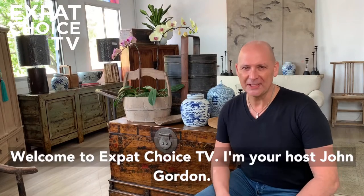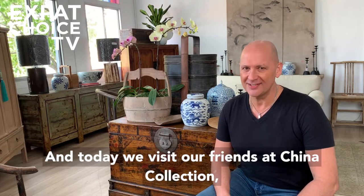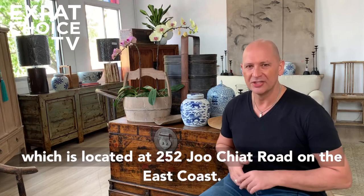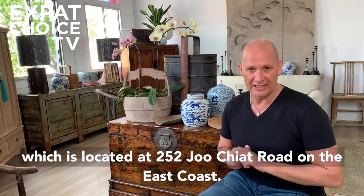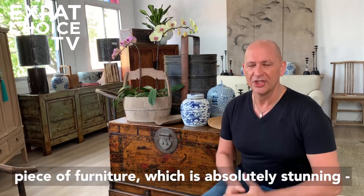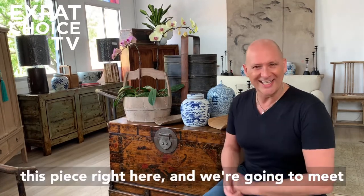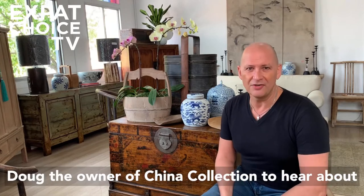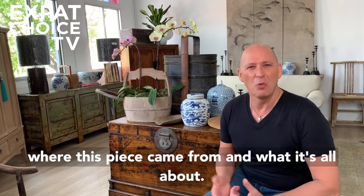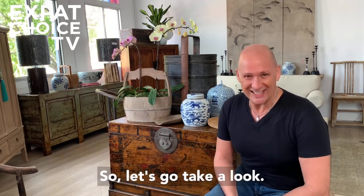Welcome to Expat Choice TV. I'm your host John Gordon, and today we visit our friends at China Collection, which is located at 252 Diuqiat Road on the East Coast. Today we're going to look at an individual piece of furniture which is absolutely stunning. We're going to meet Doug, the owner of China Collection, to hear about where this piece came from and what it's all about. So let's go take a look.